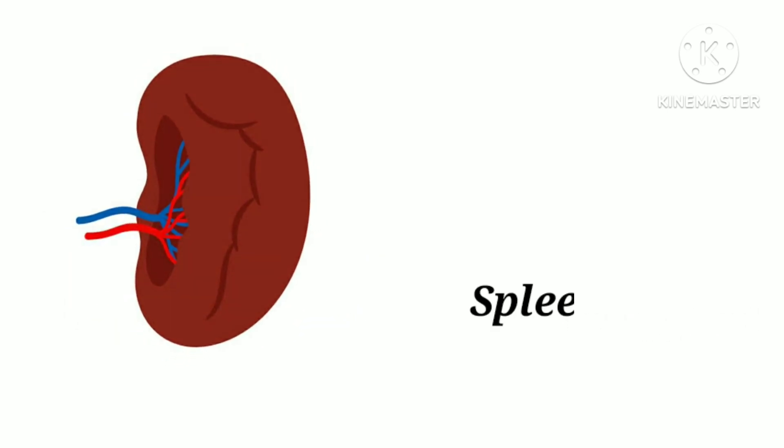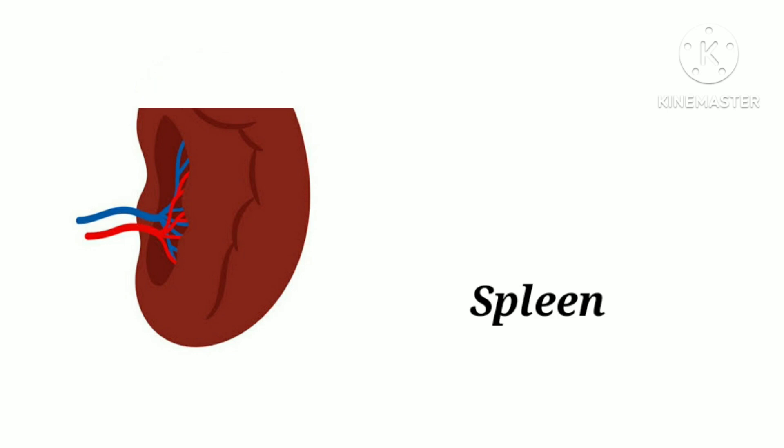S-P-L-E-E-N. Spleen. Spleen helps to fight invading germs in the blood.